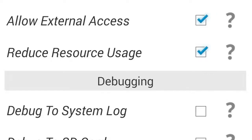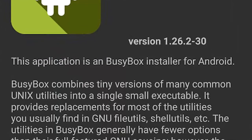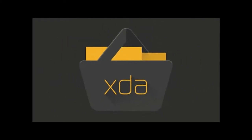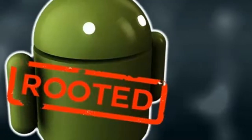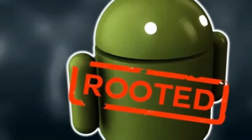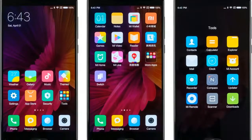Root app number 1: XDA Labs. Root app number 2: Greenify. Root app number 3: Brightness Tweak Alpha. Root app number 4: Tasker. Root app number 5: View Zbox. Root app number 6: Viper for Android.